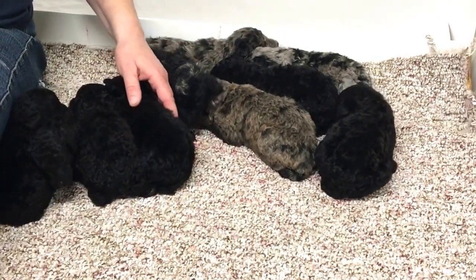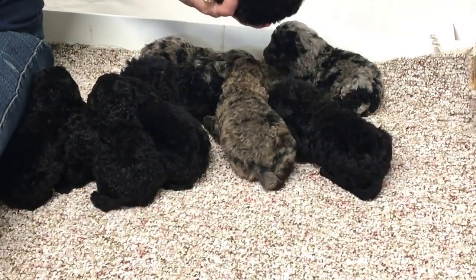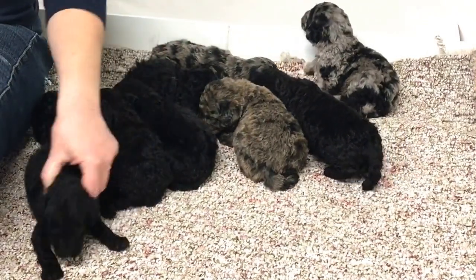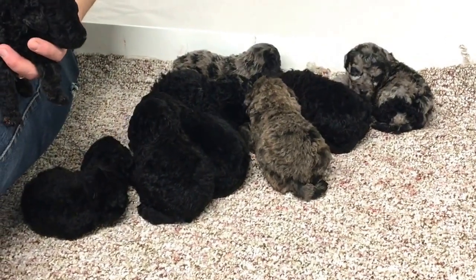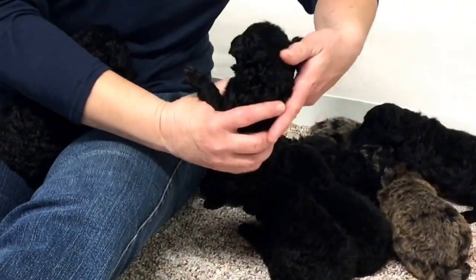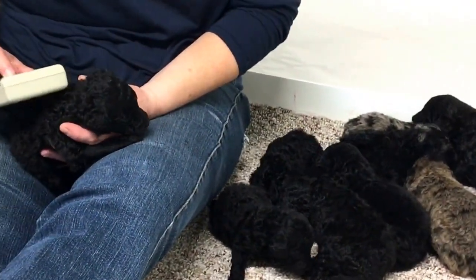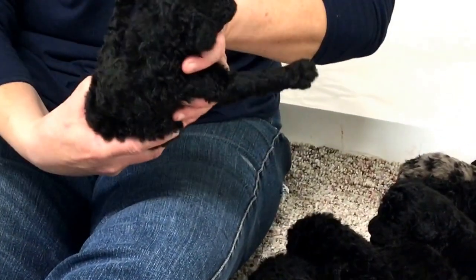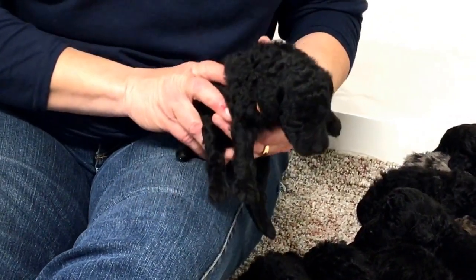We've got these four blacks to go through yet. I think I'm missing the little female — they've moved on me. I knew I was going to run into trouble with this many blacks. We're probably going to repeat somebody, but I really don't know where. This one is 5946 — that's my repeat black, the one pound 12 ounce female I already showed you.